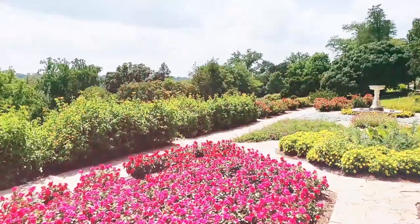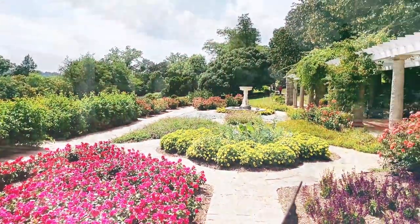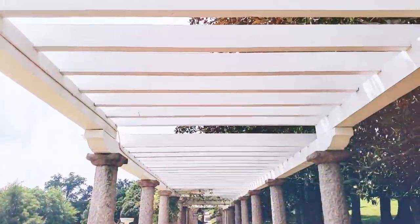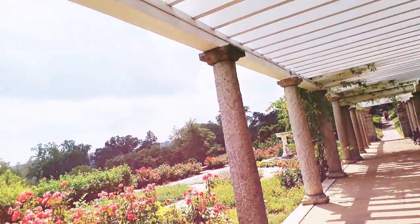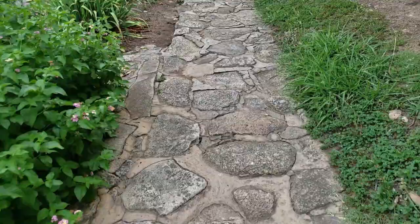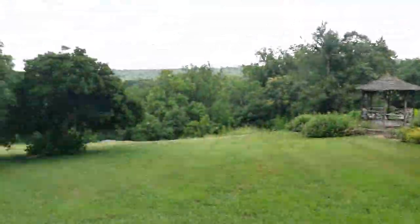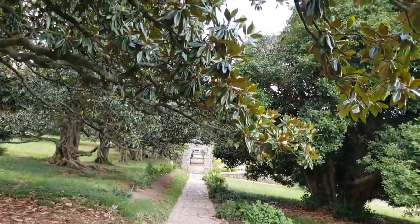Hey, this is Ish and in this video I'm checking out Maymont Park. Here I am where the video started, facing a photo they've taken. In this video, I'm going to be checking out the Italian Garden located inside of Maymont Park.